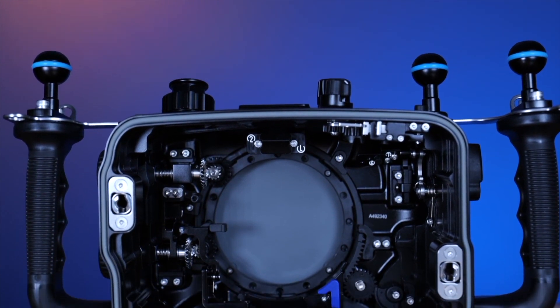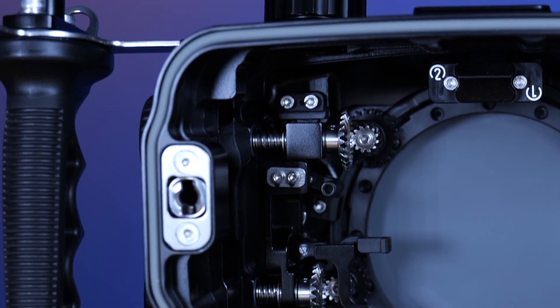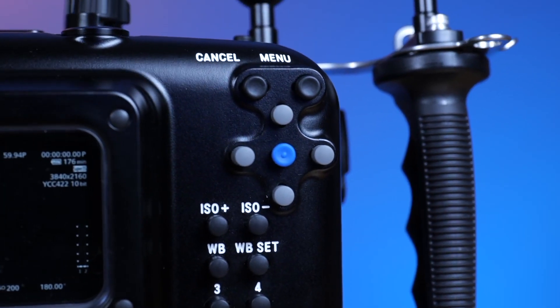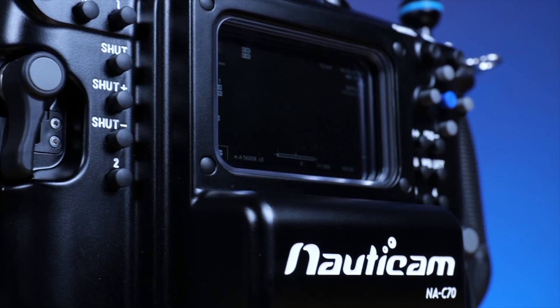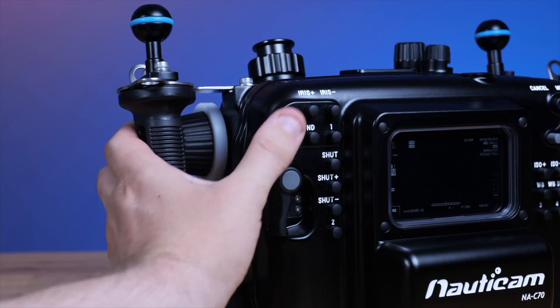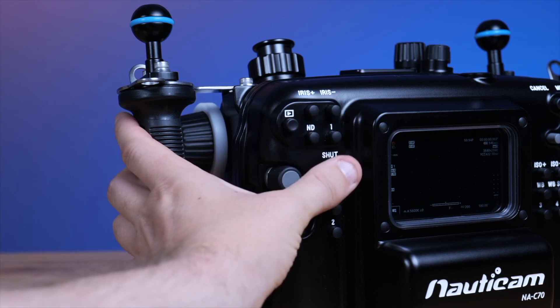Driven by our mission control philosophy, the NA C70 features essential controls including iris and shutter within easy reach of the handles, thanks to the integrated Nauticam-to-Canon SDK control board. This board connects via pogo pins at the front of the camera tray, eliminating the risk of strained cables while opening the housing door.